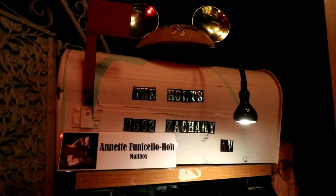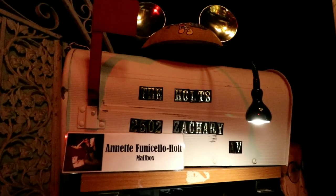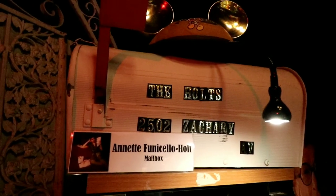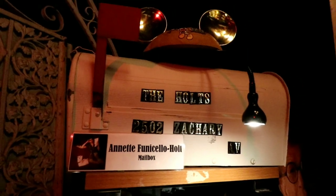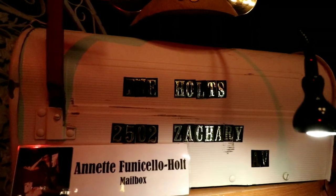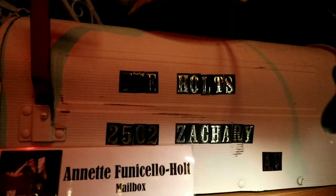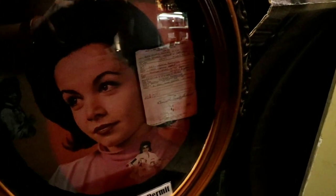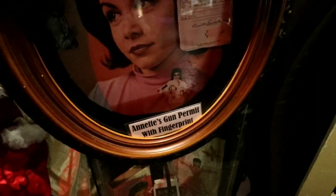Now if you look online, you can actually see little clips from her house where people would come to interview her and show her condition. And you can actually see her husband — I believe he was a horse trainer, that's how they knew each other. I believe you can see him walking out and getting mail out of this mailbox. And then right here is some of Annette's clothing. And then this says gun permit — Annette Funicello's gun permit. With fingerprint.